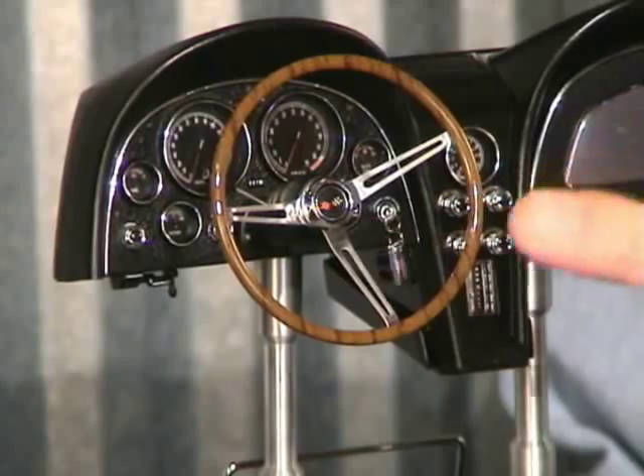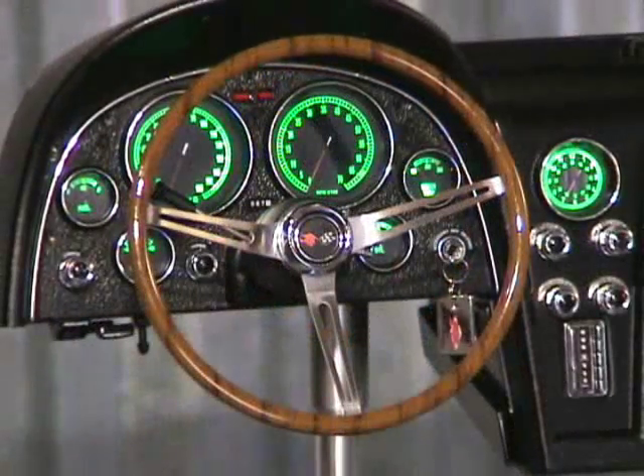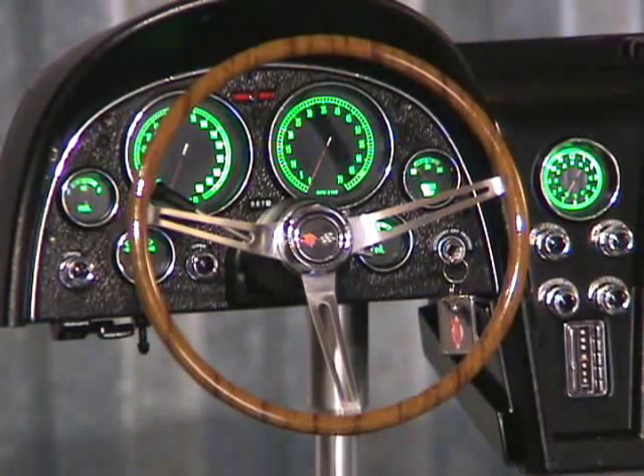That is, until you pull the knob for the headlights. Yeah, that's right — GMP has built in a working headlight switch, and the effect is actually pretty cool. There aren't any sealed beams attached, but the neat green glow through the gauges looks really good. All that's missing is a little night music and the burble of a V8 through an open window. Now that would be paradise.